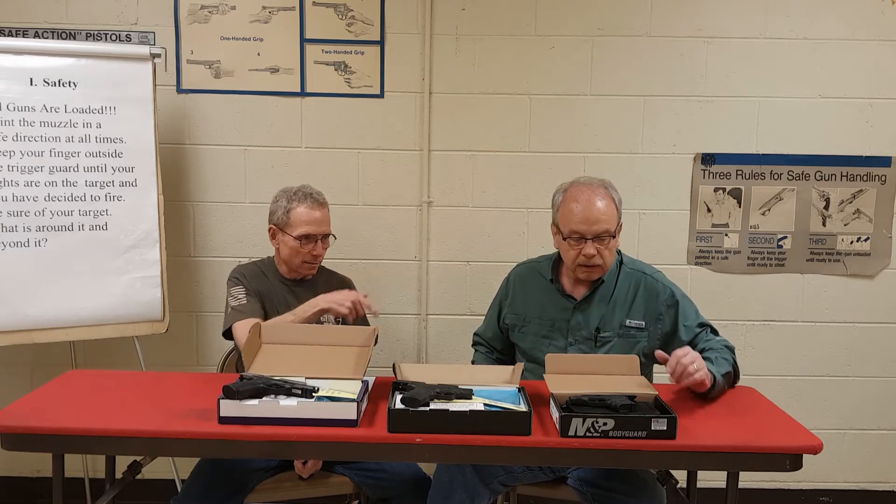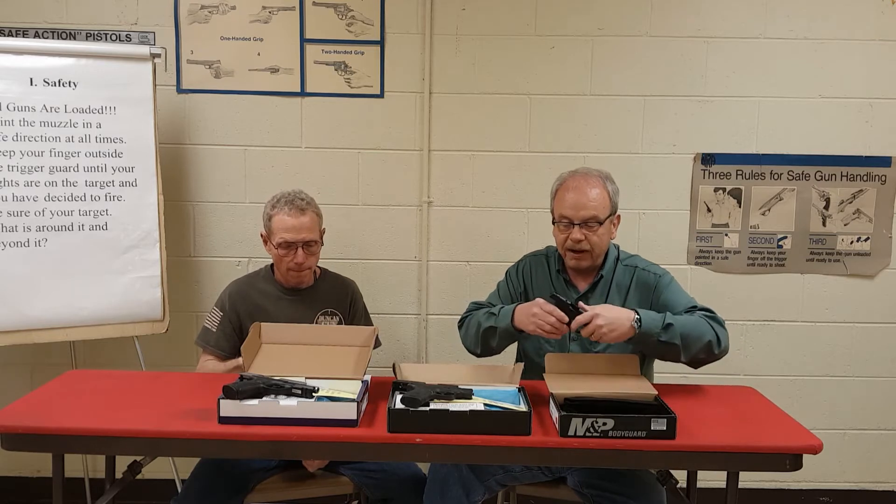These specials are from Smith & Wesson. We've got an assortment. For the small compact, we've got the Bodyguard .380. The .380 caliber comes with two six-round magazines.